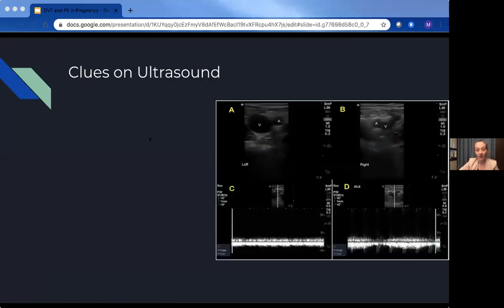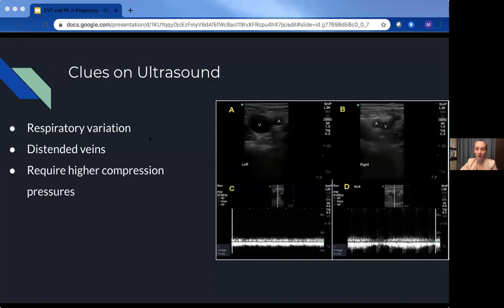There are things you can see on compressive ultrasound that might direct you toward an isolated pelvic vein thrombosis: lack of respiratory variation due to the upstream clot, more distended dilated veins, a higher degree of compression required to fully compress the veins when scanning from femoral to popliteal. Just like in MSK imaging, if you're still highly suspicious but unsure, you can compare to the other side — if there's a clear increase in pressure on one side, you might dig deeper for that iliac DVT. You can also always ask specifically for iliac imaging.